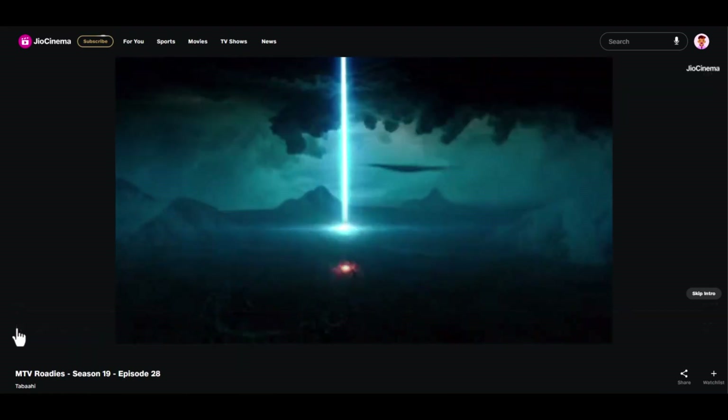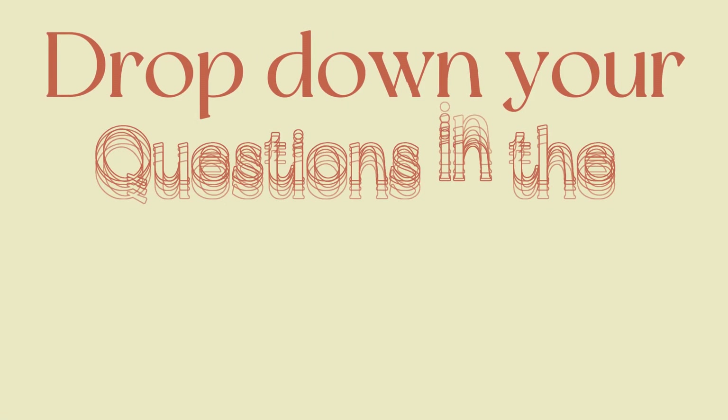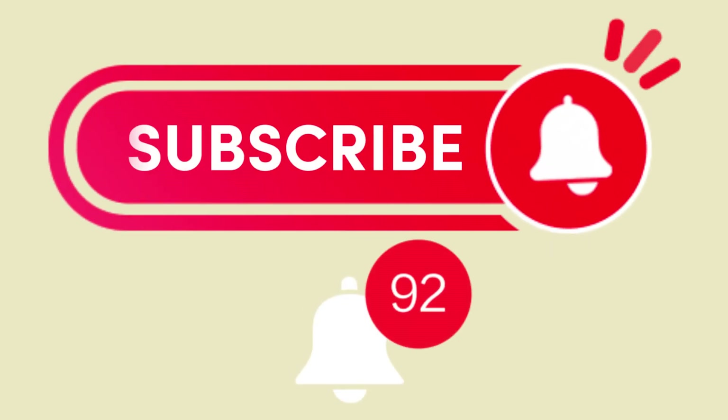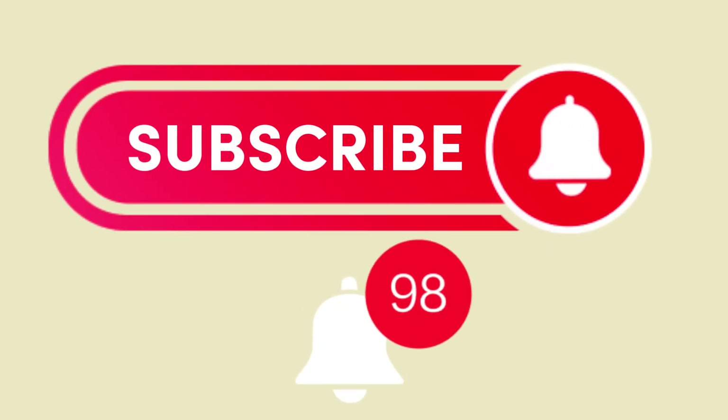And that concludes today's video. If you encounter any challenges during the process or if you have any questions, don't hesitate to drop them in the comments section below. I'll be here to assist you. Until then, take care and enjoy your streaming experience.